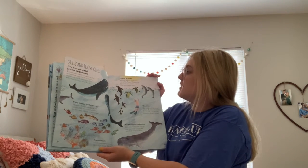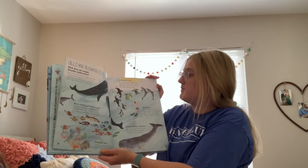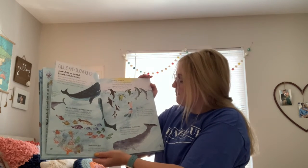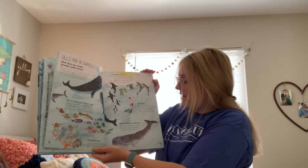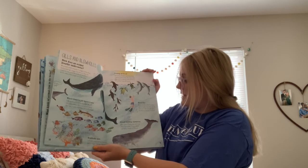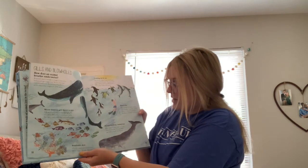Coming up for air — sea turtles, penguins, and whales have lungs just like humans. This means they need to come up to the surface to fill up their lungs with new air. Blowholes — when a whale or dolphin comes up to breathe, it breathes out the stale air through a blowhole on the top of its head.